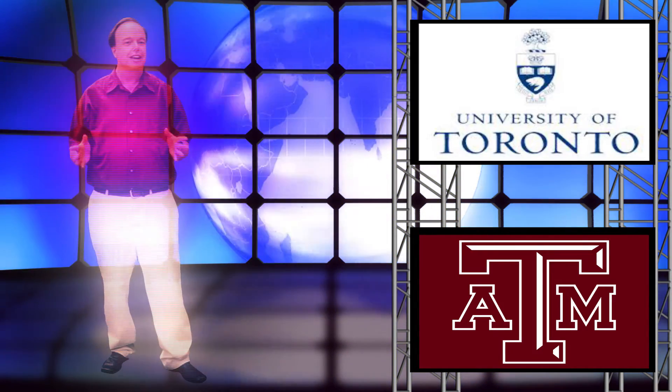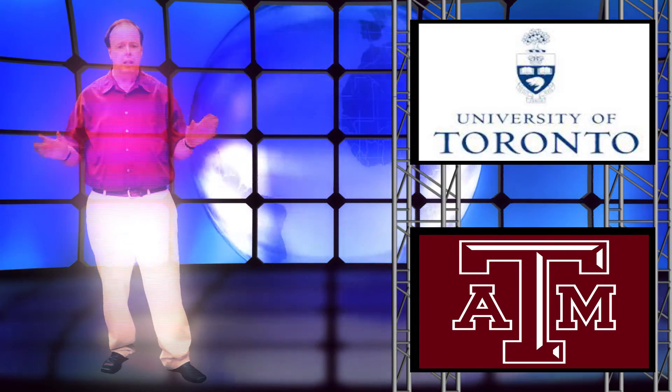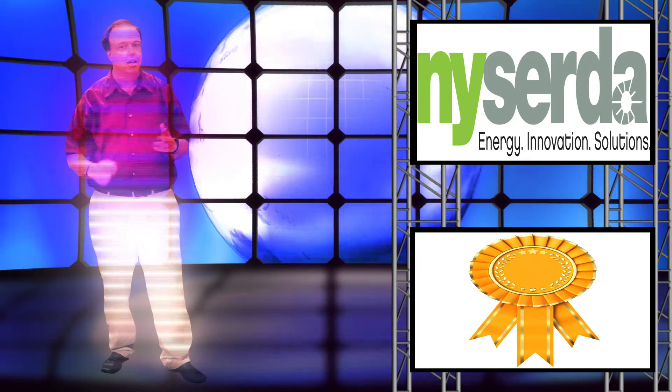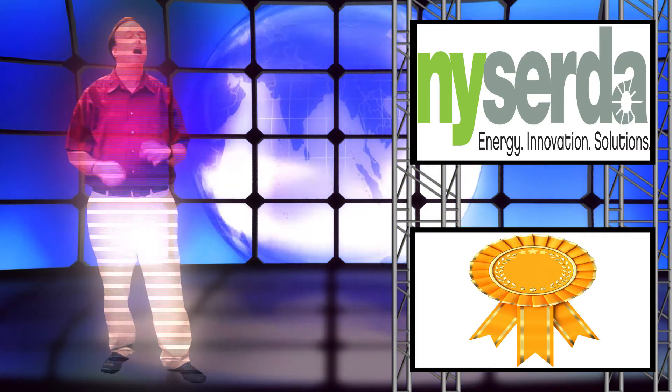Thanks to ESS, Flywheel Technology has become a safe, proven, and reliable technology. After review, NYSERDA — the New York State Energy Research and Development Agency — approved a grant that funded development and testing of the prototype.